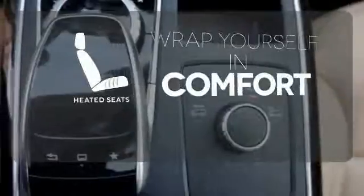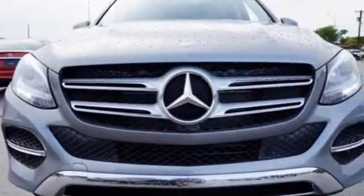Ward off the chills with the heated seats. The premium SUV that started it all has a new name, but the same attention to detail. Come experience this GLE Class today.